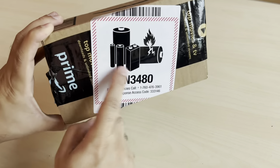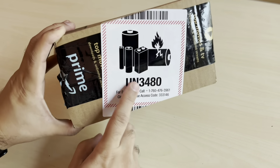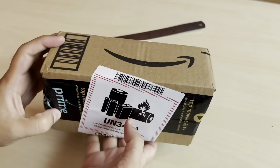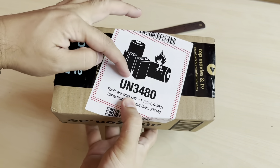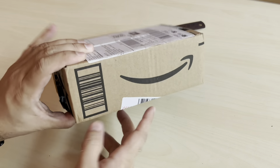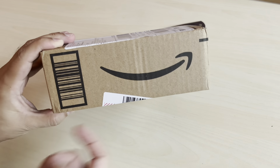Hello everyone. Today I received a package from Amazon and there are strange markings on this package. Essentially these are batteries, and here is a little fire explosion symbol, meaning that whatever is inside is a bit dangerous. They ship it very carefully so that the product doesn't get damaged - that's why the sticker says to handle it carefully.